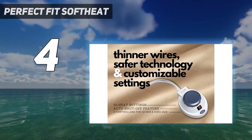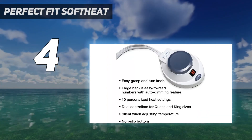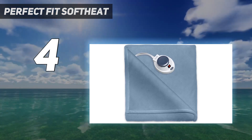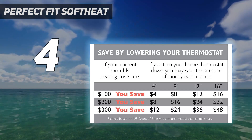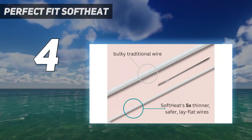Spot cleaning was successful, though the fabric did get a bit matted in the process. We were able to fluff it back up as it dried after spot cleaning. This electric blanket would be good for someone who wants light warmth and a no-fuss setup. It's a good value and would make a nice gift for a relative or friend.